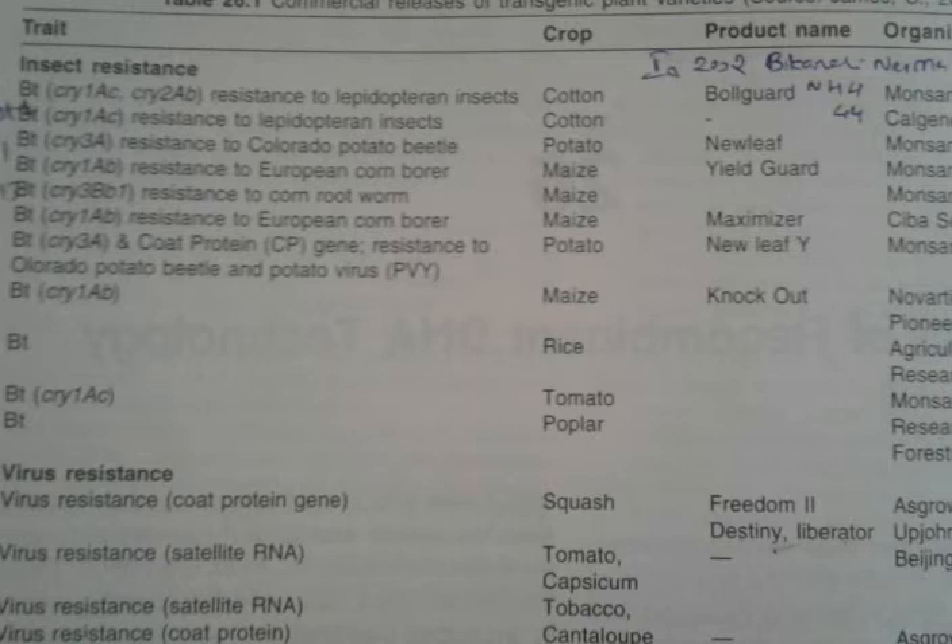Cry1AB was again produced against the same trait by different companies like Pioneer Hybrid, Agriculture Biotech Research Institute Iran, Novartis, Mykojan, and others. They named it as Knockout.